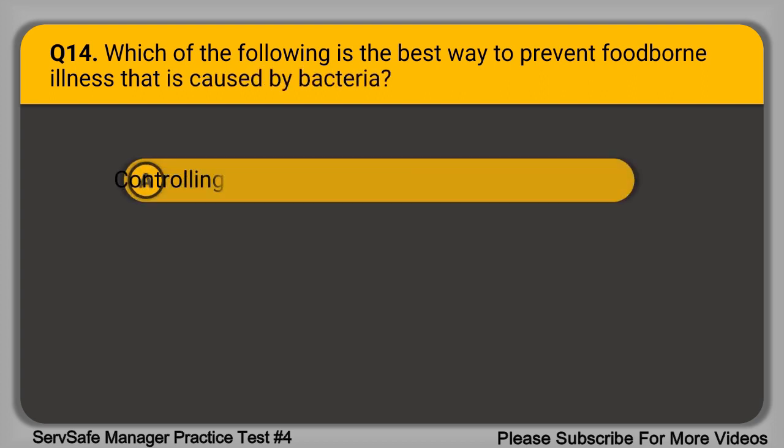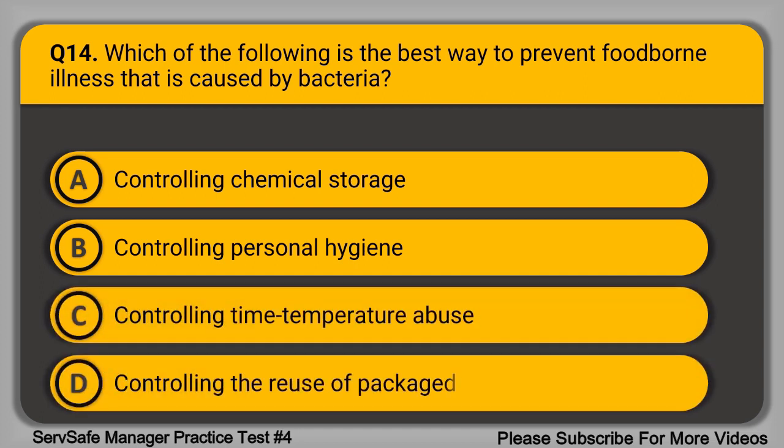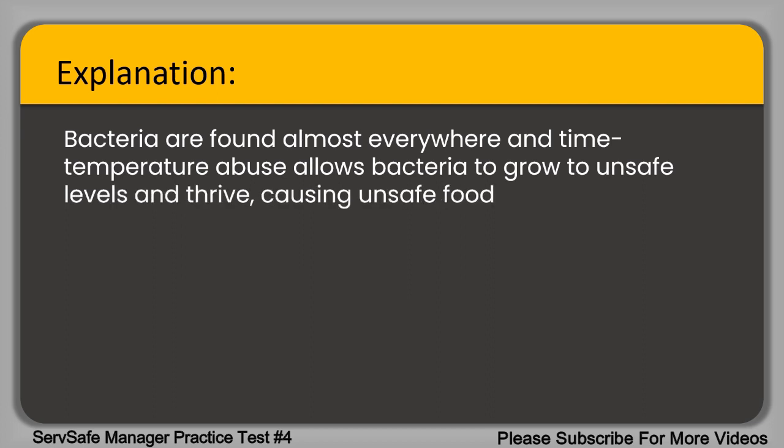Question 14. Which of the following is the best way to prevent foodborne illness caused by bacteria? A. Controlling chemical storage. B. Controlling personal hygiene. C. Controlling time-temperature abuse. D. Controlling the reuse of packaged condiments. The correct answer is option C, controlling time-temperature abuse. Bacteria are found almost everywhere, and time-temperature abuse allows bacteria to grow to unsafe levels and thrive, causing unsafe food.